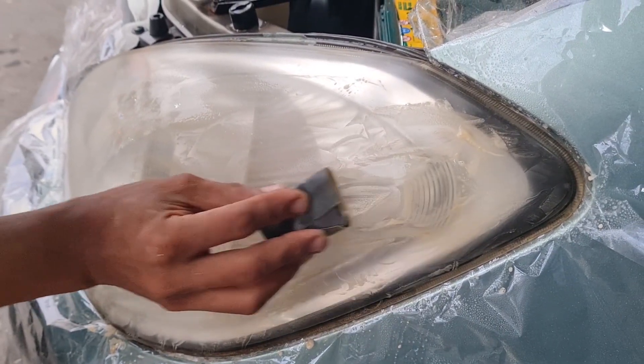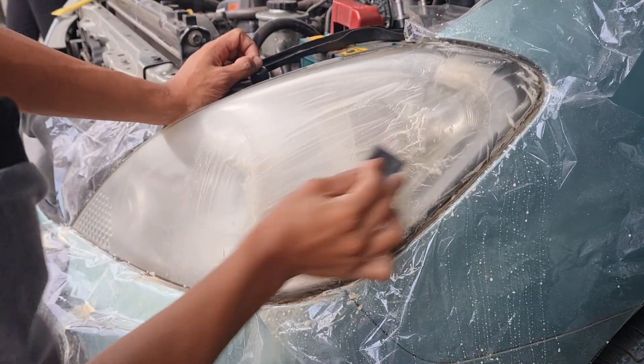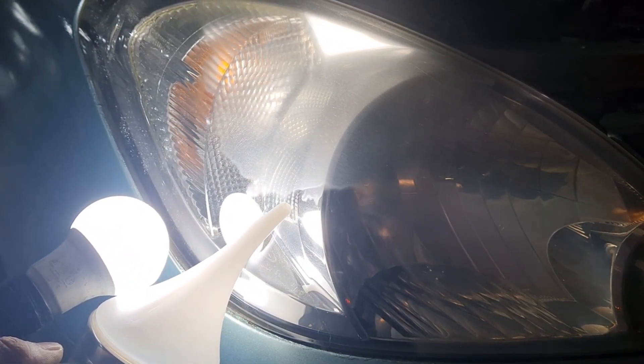Bagian headlamp-nya ini kita perawatan juga. Untuk perawatan ini, kita coating headlamp-nya yang udah kusam dengan cara digosok untuk mengembalikan kondisi headlamp jadi kinclong seperti baru lagi.